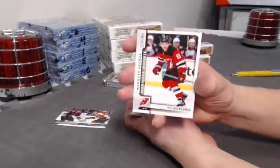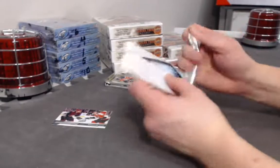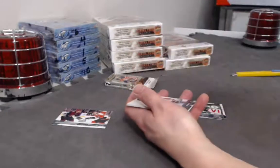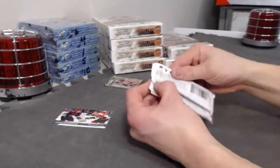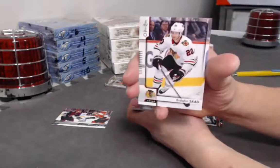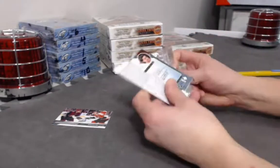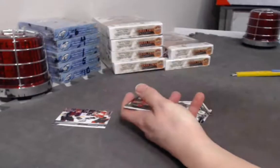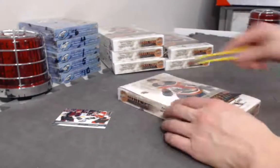Will Butcher Marquee Rookie. Canvas card of Christian Dvorak. Brandon Sod Opeechee update. Nikita Sherbak Young Guns. That was a very lackluster box.